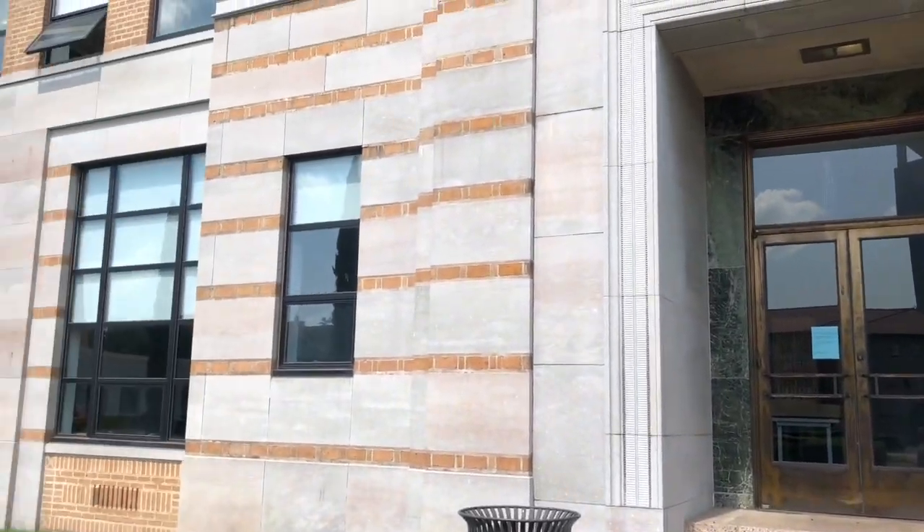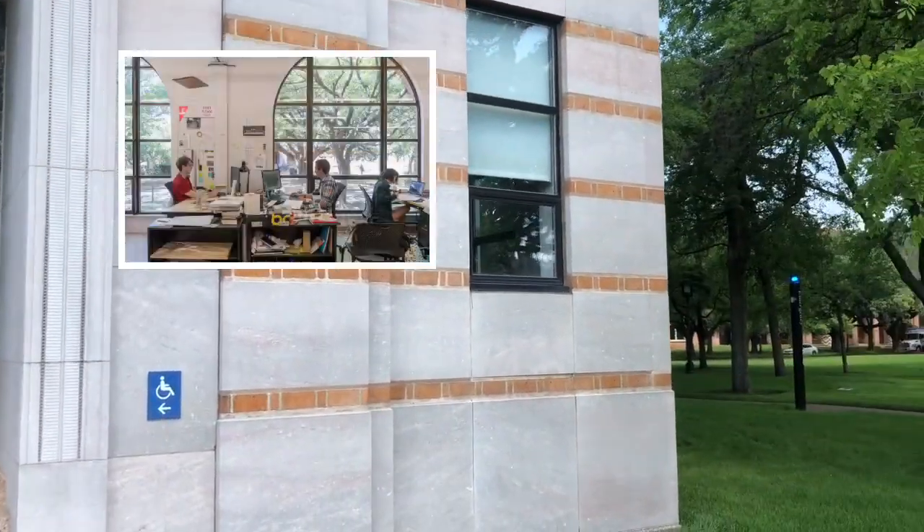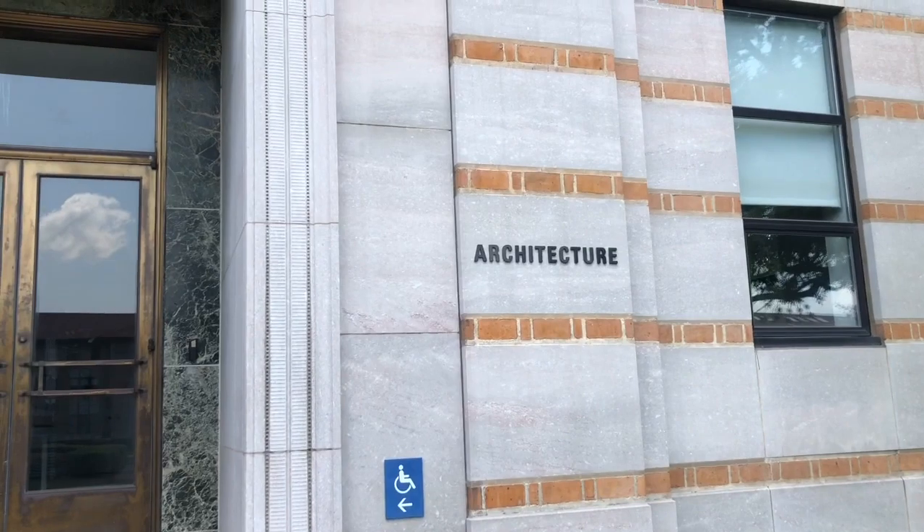This is Anderson Hall, our building for our architecture students. There's lots of really cool labs in there for architecture students to get their work done.